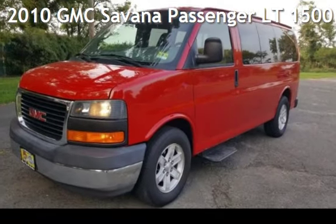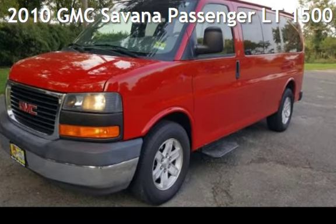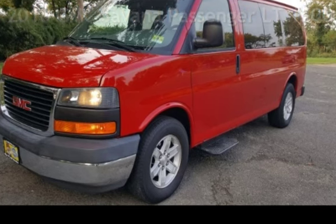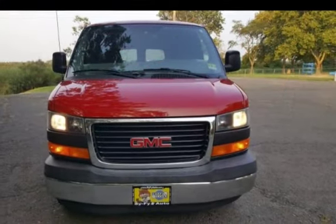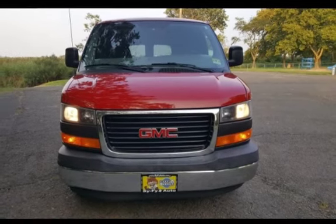Presenting a pre-owned 2010 GMC Savana. This three-door van has an eight-cylinder, 5.3-liter V8 engine, with rear-wheel drive and an automatic transmission.